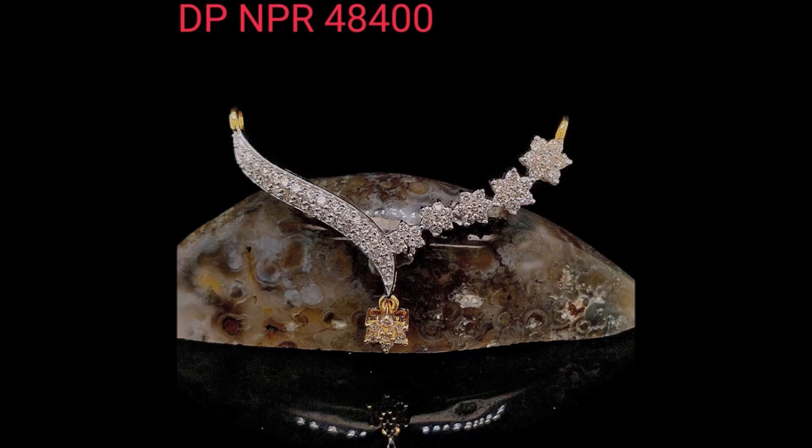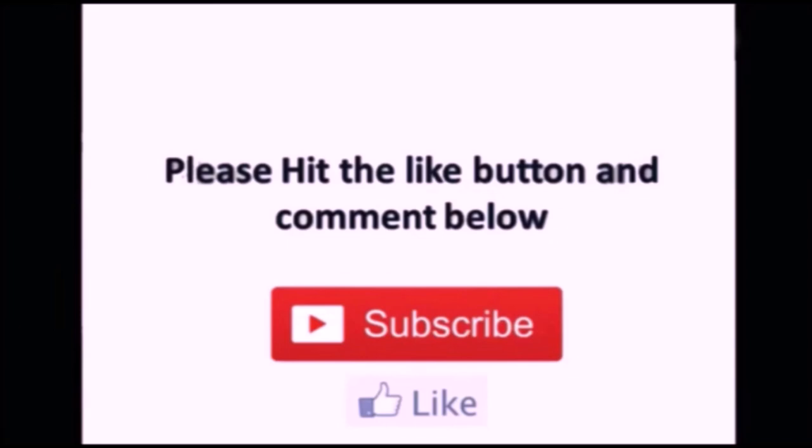That's all for this video, friends. If you like these beautiful designs, please like, share, and subscribe. Thanks for watching — we'll meet you in the next video with the latest designs. Thank you so much!